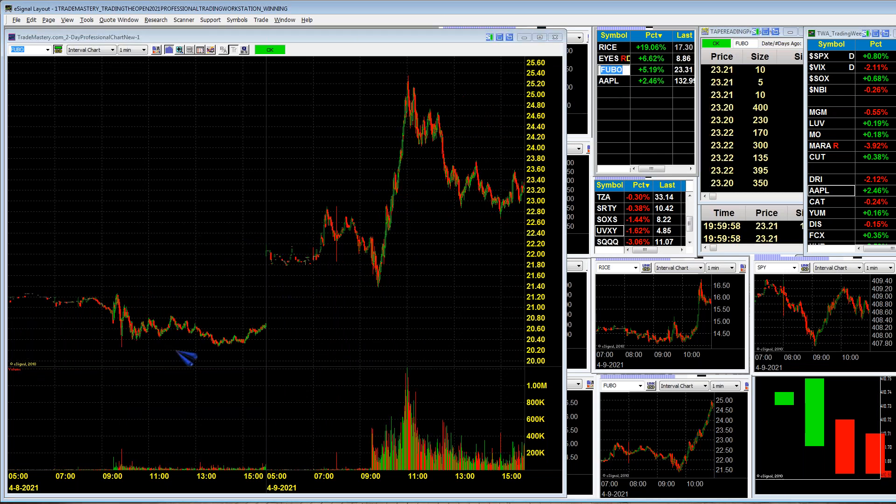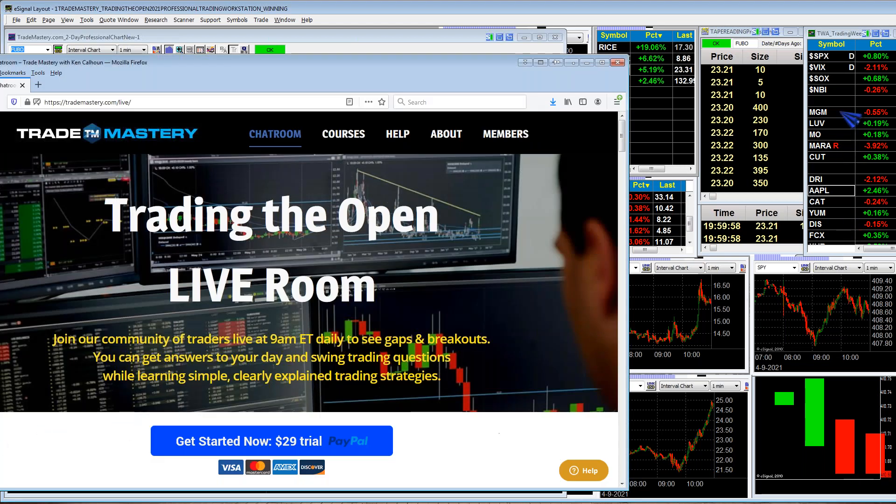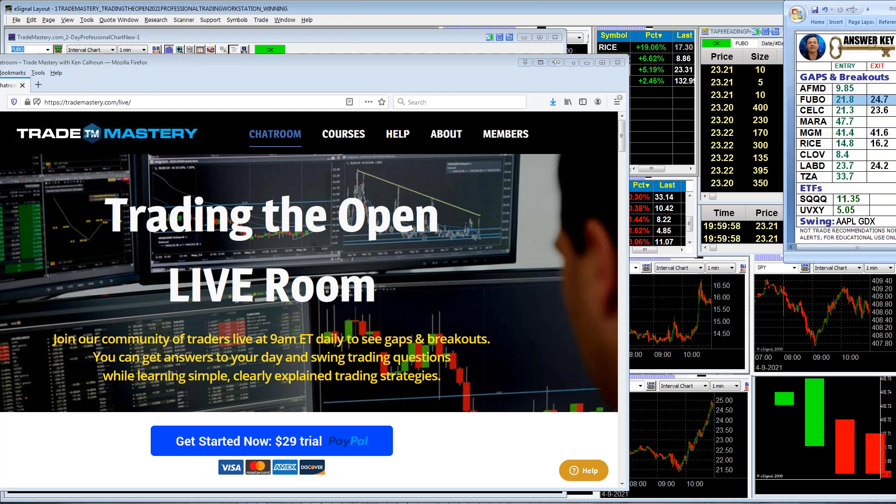For more, do be sure to join my live room. We're about out of time. Stocks like Yum Brands and Apple look really good, and we've got our other momentum plays. I'm going to wrap up for today. The live room at tradingtheopen.com is where I do a lot of work for you — I give you specific entry triggers and the answer key, updated live throughout the morning. I often give multiple entries like Fubo and Rice so that even if you miss the first entry, there's always a second chance.